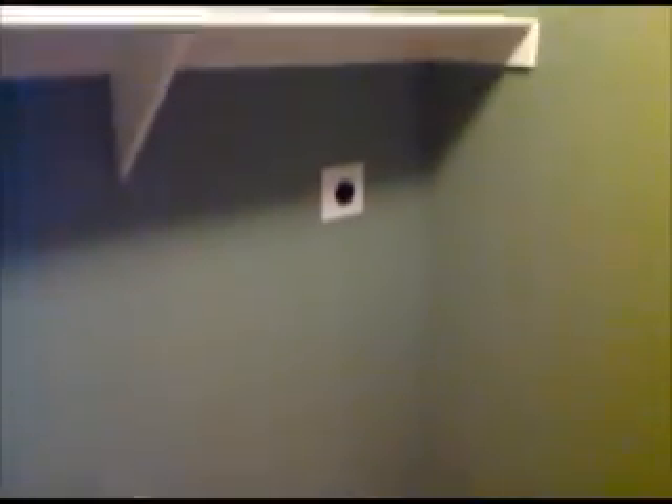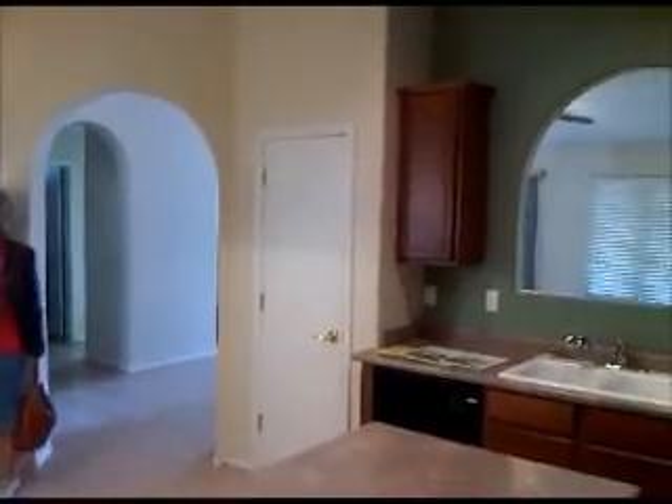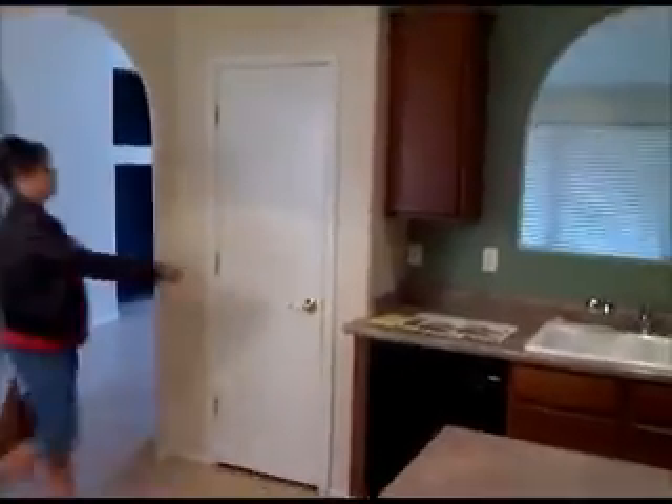Here's the laundry area off the kitchen. Your dryer is electric. Coming out of the laundry room, here's a view of the kitchen area again. It's all very clean. I'm going to pull open the pantry — you'll want to look at the pantry.